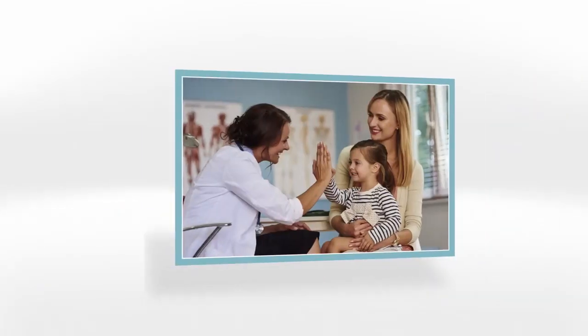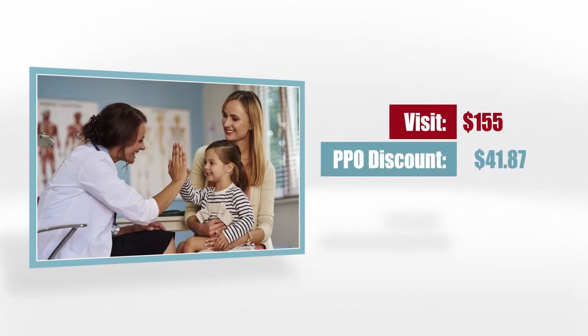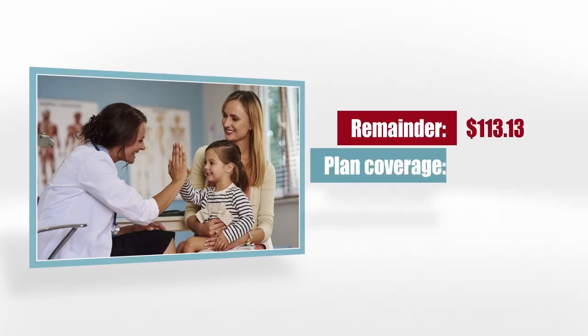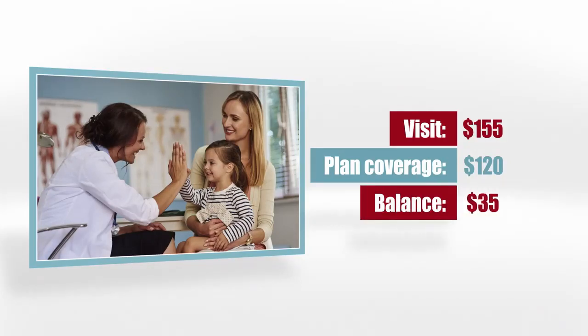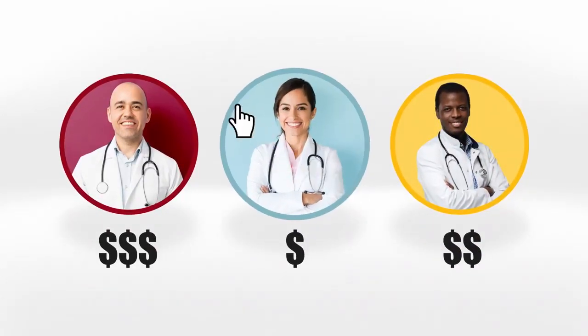Here's where it gets interesting. Say you need to go to the doctor and this costs $155. Your doctor is in-network, so this price is discounted $41.87, making the remaining cost $113.13. Since the Level 2 plan pays $120 no matter what, after paying the provider, you receive the remaining balance of $6.87. If the doctor had been out-of-network, we'll cover $120 of the cost and you would pay $35. This plan gives you the freedom to find the best deal, with the same benefit whether your doctor is in-network or out-of-network.